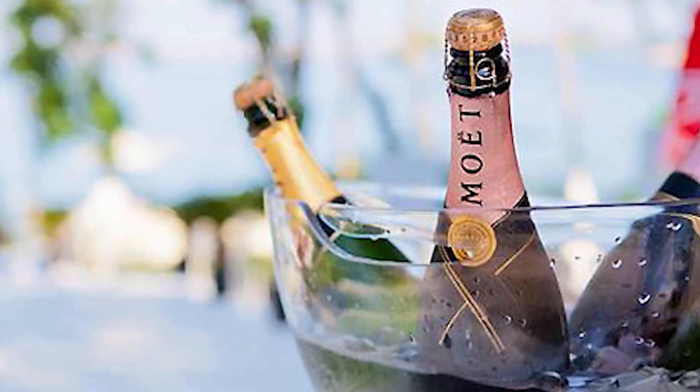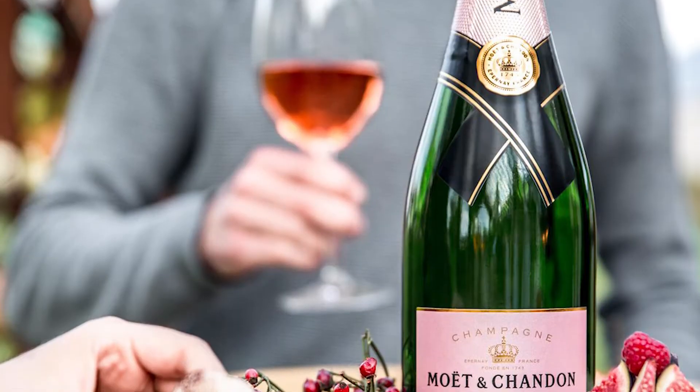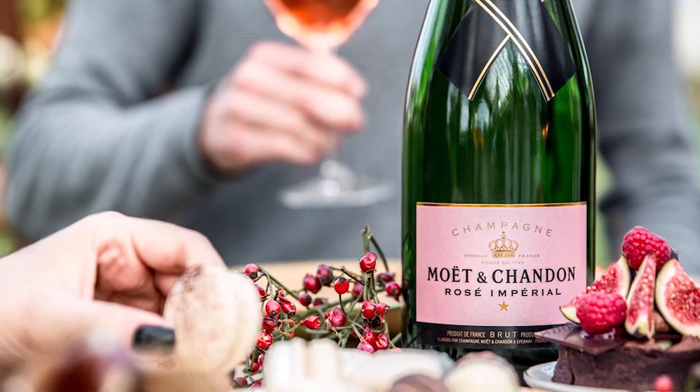And if you want to have dessert with that kind of champagne, obviously Nectar Imperial and Nectar Imperial Rosé will go well. Try to avoid creaminess and butter. Fruit desserts are perfect with Nectar Imperial Rosé and Blanc.